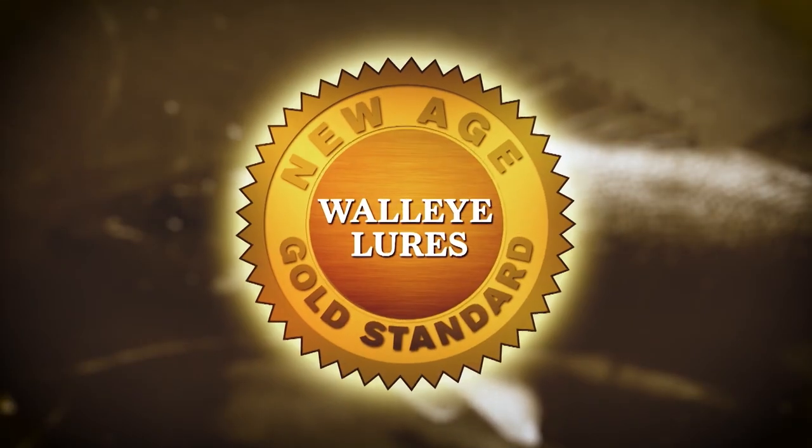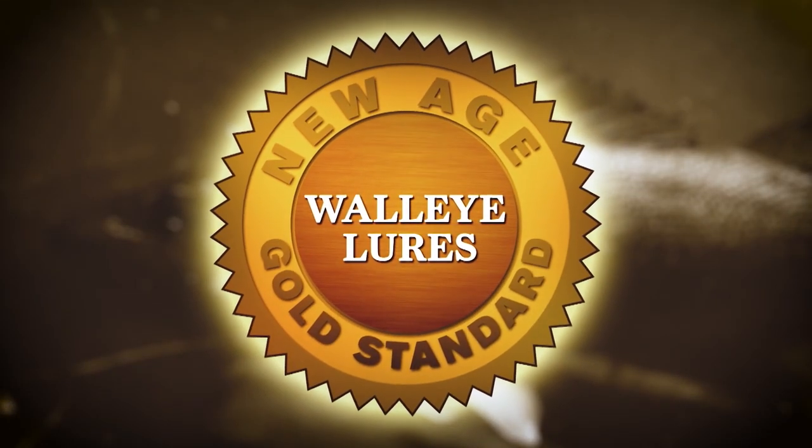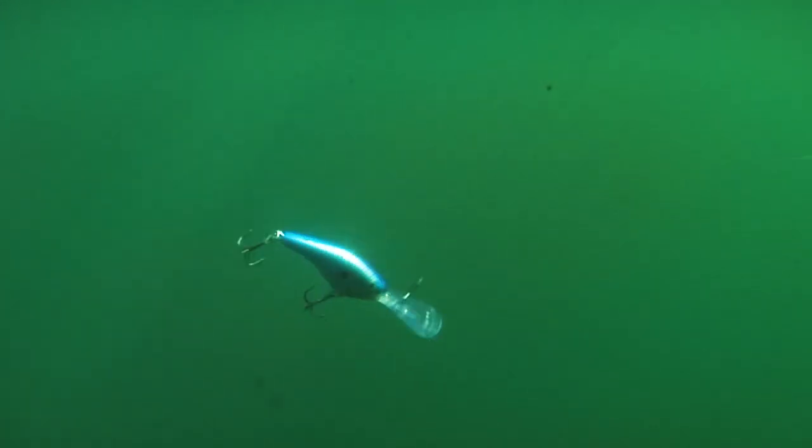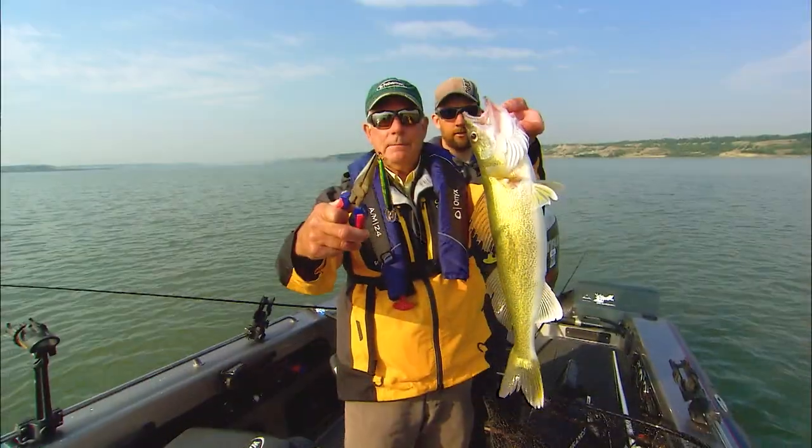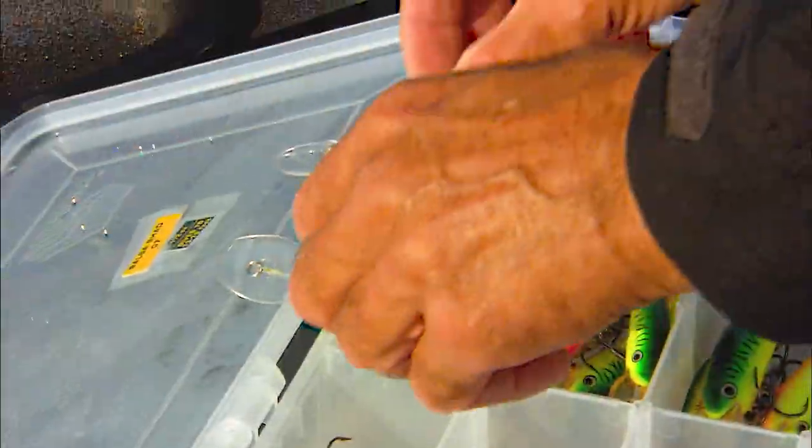But let's step away from those old standards to consider what might be called New Age Gold Standard Walleye Lures. First up, we note the overall trend toward crankbaits with shad shapes, as opposed to minnow shapes. The bigger, more robust profiles and vibration patterns given off by such designs generally work best all season long, including during winter on rivers and during some of the early season.